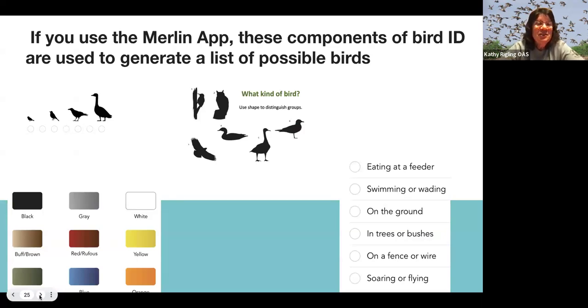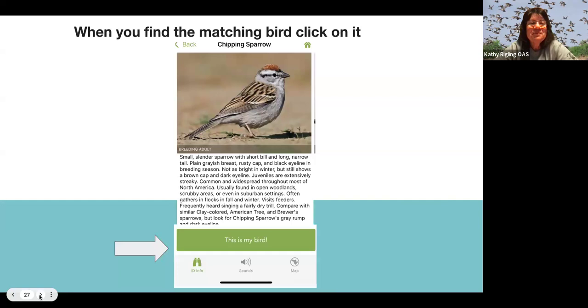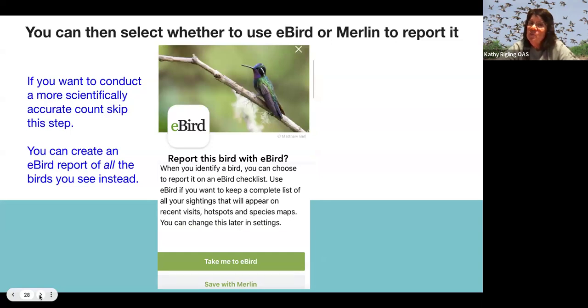If you use the Merlin app, these are the questions the app asks you. Once you put your best answers about what you've seen, it's going to provide you a list. For example, if I put in that I saw a small bird that was brown and white, you might wonder why it brought up red-winged blackbird — because the females are brown and white. This gives you options, you might see a photo and say 'yeah, that's my bird,' and you can click on it to confirm the identification. For younger students, you can stop here and save it with Merlin.